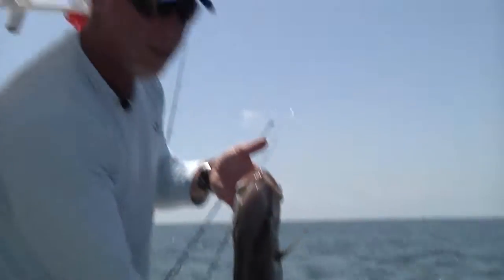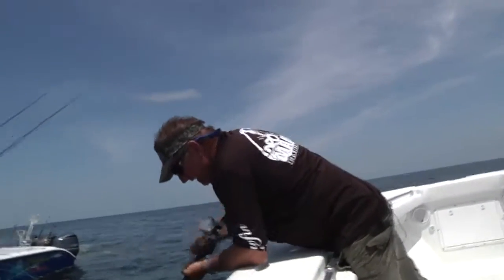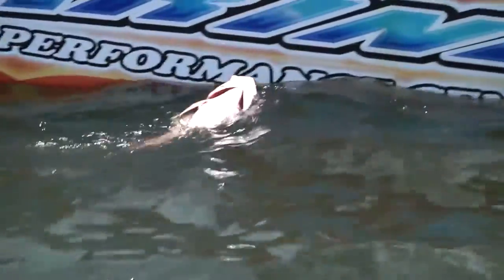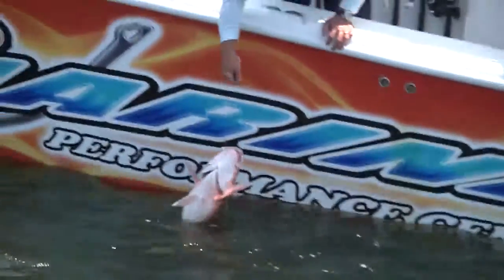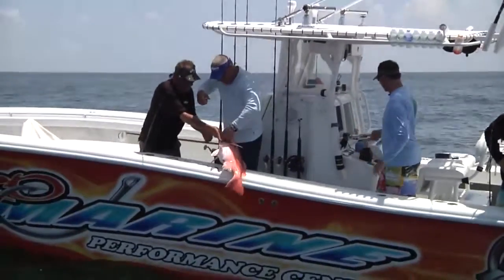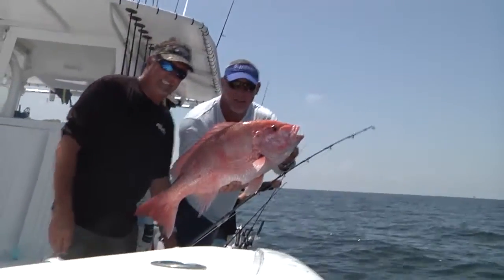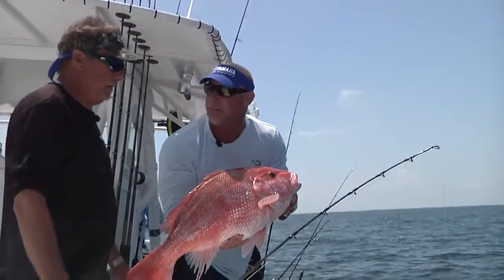Nice fish — 240 feet of water. Look at the size of that American red. Now this is the fish that we don't have any of, right? This is the one that's missing from the Gulf of Mexico. That is an absolute beast — that is a pig, my friend. That's ProMarine fishing in Venice, Louisiana right there. Just pull up and start dropping them and catching them. That's all you do. Tough gig.